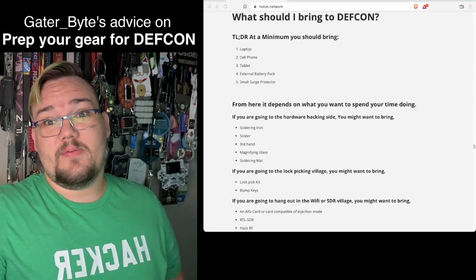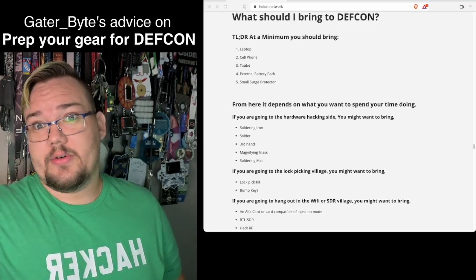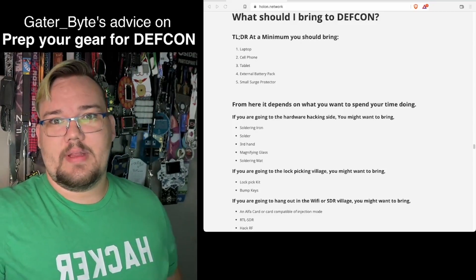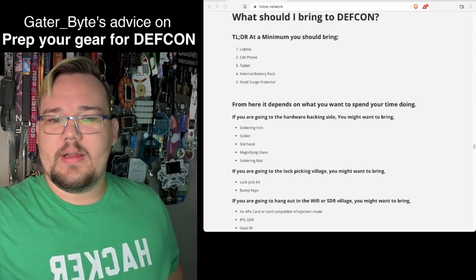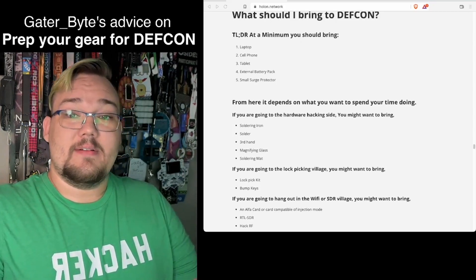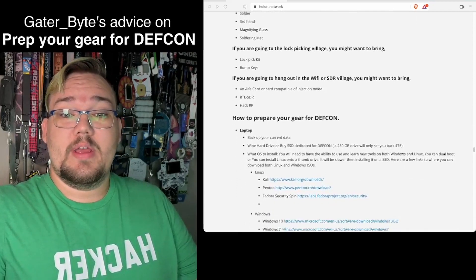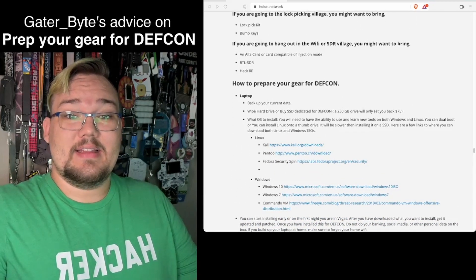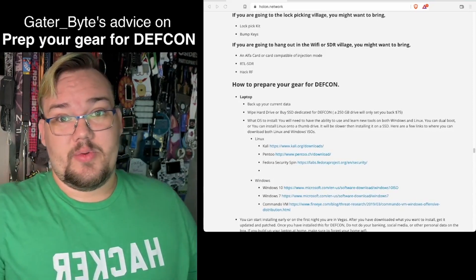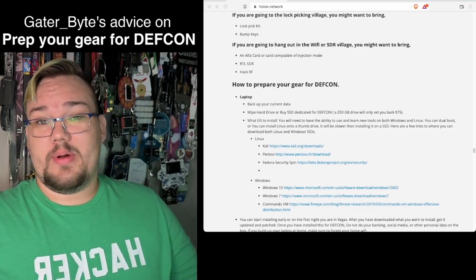If you're focusing on soldering, you might want to bring your own soldering iron, some solder, a third hand or gripper for whatever you're working on, a magnifying glass, and/or a soldering mat. If lock picking is more your jam, there are plenty of lock picks and locks at the conference itself, but you could also bring your own lock pick kit and/or bump keys.